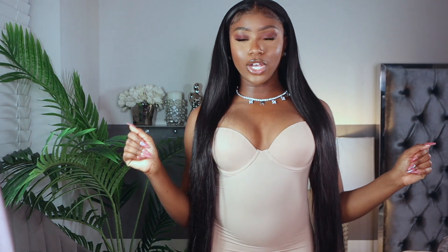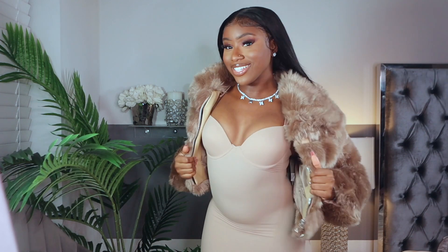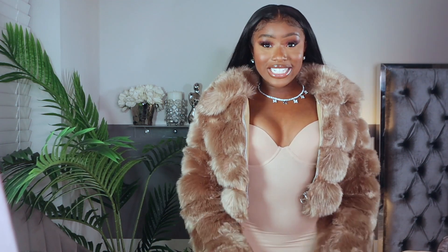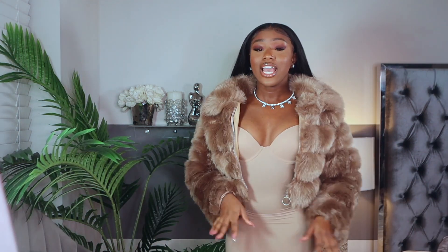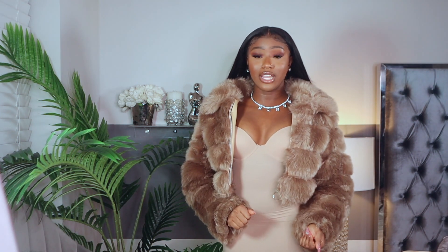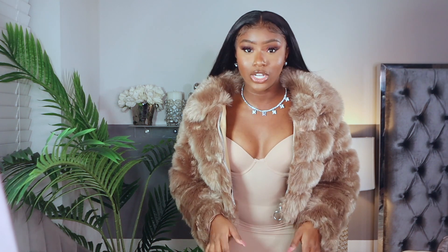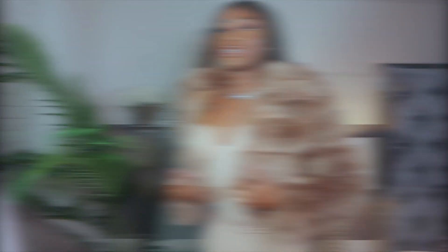Actually guys, let's see how the fur coat looks with this on. Like, what? Like I said, get you a fur coat — it's going to bring that oomph you need to every outfit you're pretty much going to have on. This is a necessity, okay? This is not even an option anymore. I'm telling the girls, get the jacket. Just see the material.